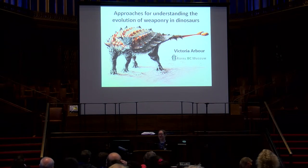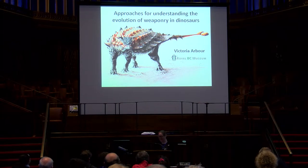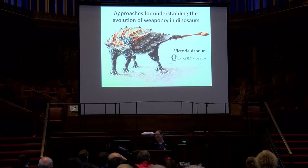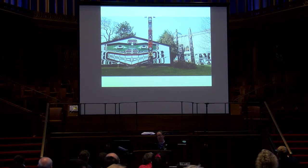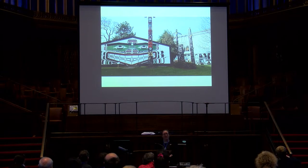All right, thanks everyone for coming. I just got off an airplane from Canada like three hours ago, so we'll see how this all goes this afternoon. Thanks so much for inviting me to this symposium. This is my first time at this particular conference, and it's really nice to be back in Bristol again and talking about weapons. Before I get started into dinosaur weapons, I just want to do a little plug for my new position at the Royal BC Museum in scenic Victoria, British Columbia, Canada.